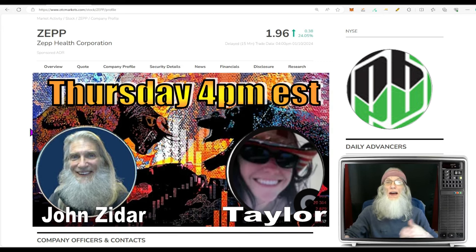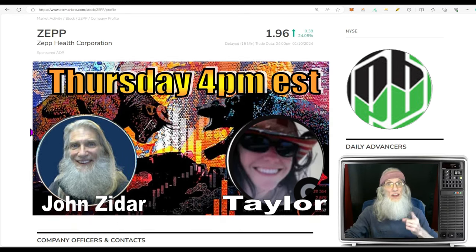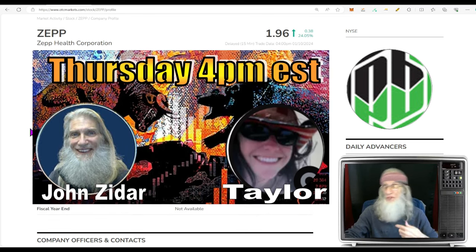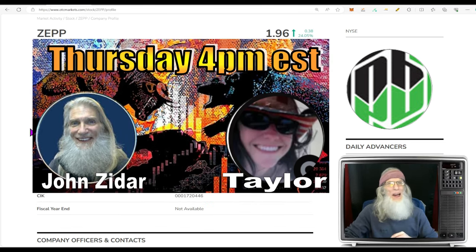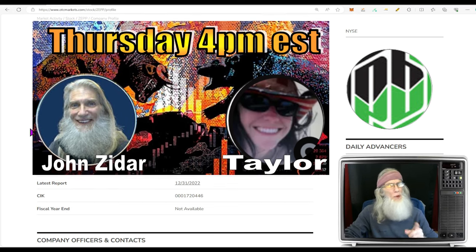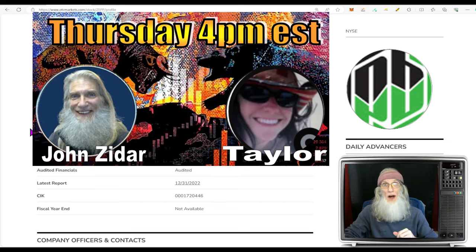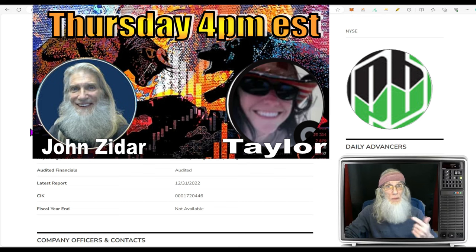We go on for about an hour, maybe an hour and a half, looking at tickers that our viewers want us to look at. I share a lot of stocks with you through the week — this gives you an opportunity to bring me a ticker you want me to look at. I'll go over the information, Taylor will look at the charts, and we'll give you two opinions. If you really want your ticker looked at, get it in the queue early. I put up a placeholder for the video about lunchtime; you can drop the ticker in the comments — first come, first served, guaranteed to be covered.